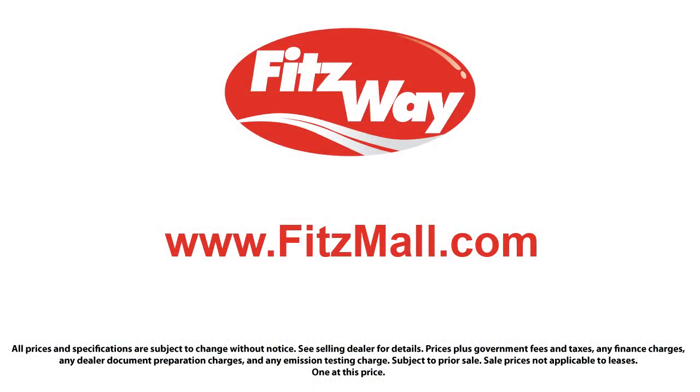Fitzgerald Auto Malls is the first and only auto dealer group in North America to have achieved the ISO certification. So you can buy with confidence knowing that you're in the best possible hands. The Fitzway puts the customer first with honesty, respect, and a total commitment to customer satisfaction. That's the Fitzway.